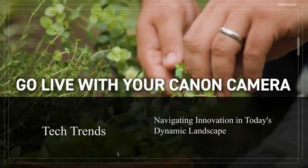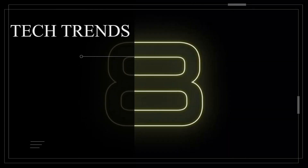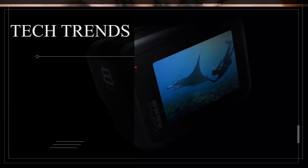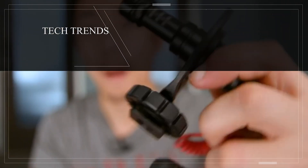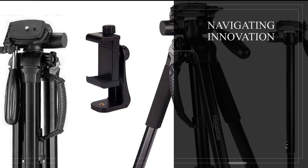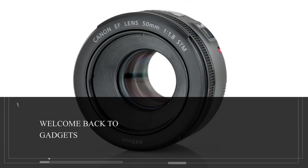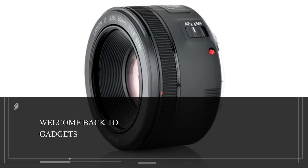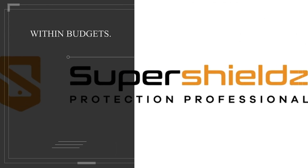Tech Trends! Navigating innovation in today's dynamic landscape. Greetings, cherished followers of Gadgets Within Budget. We are delighted to have you back as we embark on another captivating tech exploration. Today's journey is all about bridging the gap between innovation and affordability in our video titled Tech Trends: Navigating Innovation in Today's Dynamic Landscape.